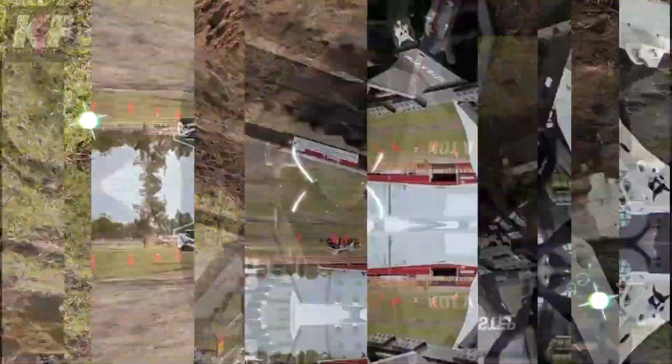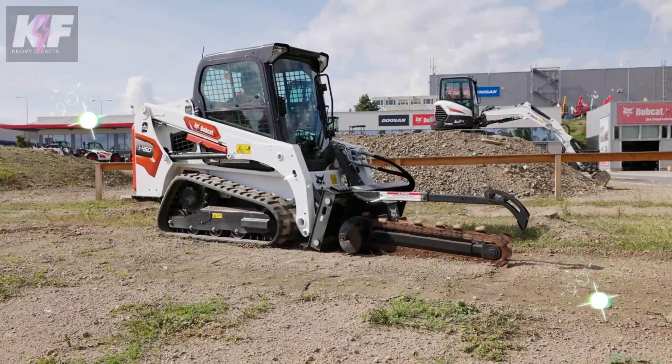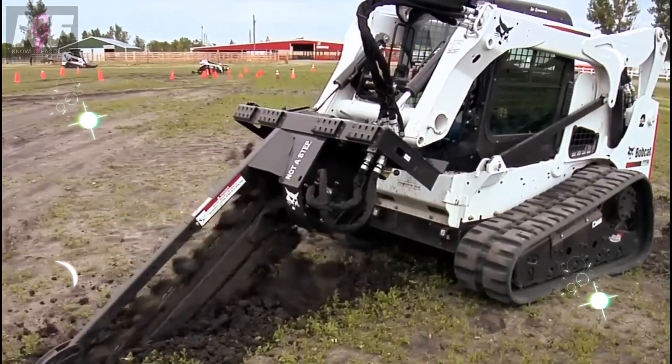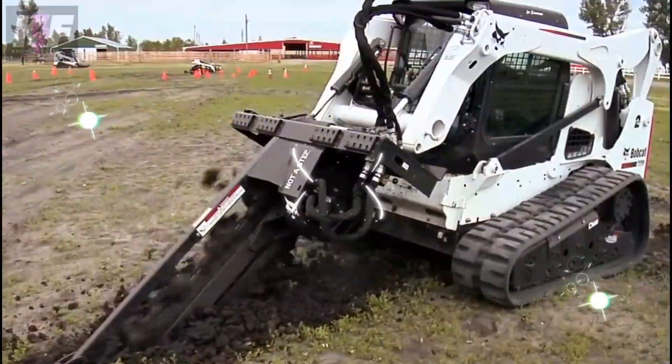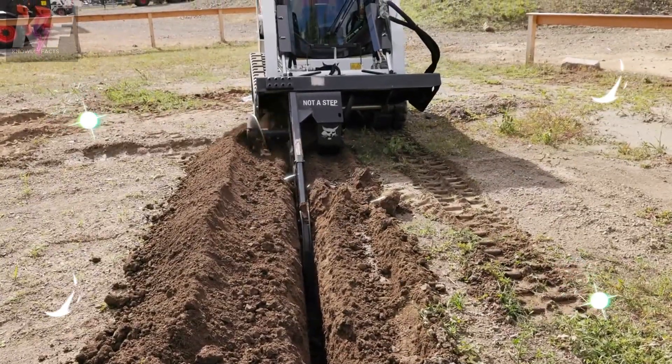Their design is smart, keeping them compact at a frame width of under 36 inches. This makes them perfect for various jobs, whether it's for laying pipes or cables. The power they pack ensures they cut through challenging soils smoothly and efficiently. In every trench they dig, Bobcat trenchers demonstrate their reliability and precision, proving essential for any digging task.